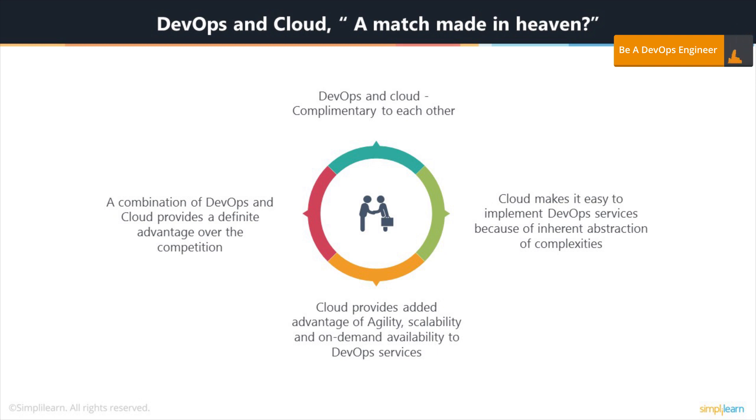You need not worry about the integration aspect of your tools and technologies in particular. You don't need to write a lot of glue code — you just have the tools and the services, you implement them, and it works absolutely fine. You get the added advantage of agility, scalability, and on-demand availability for DevOps services. All these things are inherent when you have a cloud provider. You don't worry about the scalability factor of your servers or on-demand availability — whenever you want a service, you have it available. A combination of DevOps and cloud provides a definite advantage over the competition.